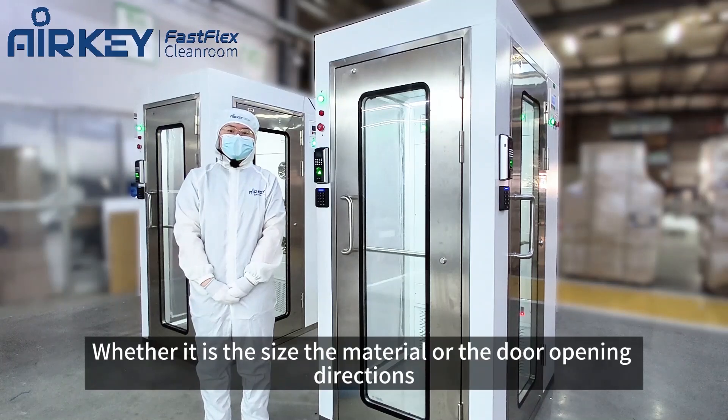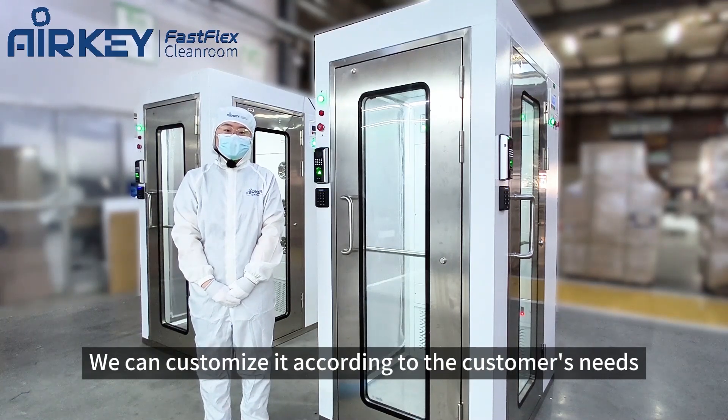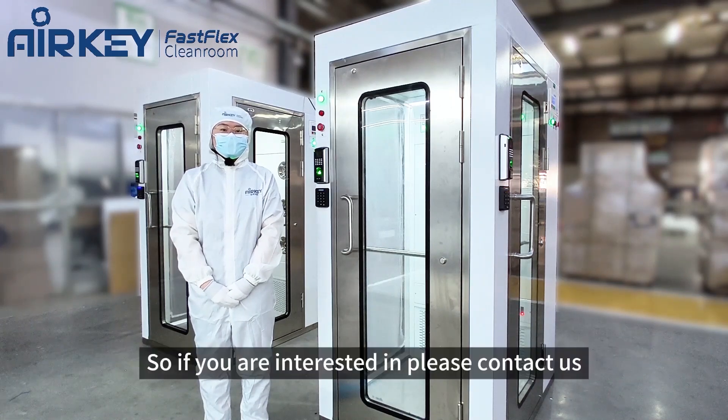Whether it is the size, the material, or the door opening directions, we can customize it according to the customer's needs. So if you are interested, please contact us.